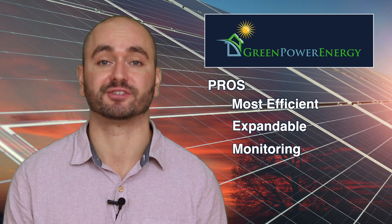The pros are it's the most efficient product on the market, it's expandable, and it features a comprehensive monitoring system for solar and battery components.